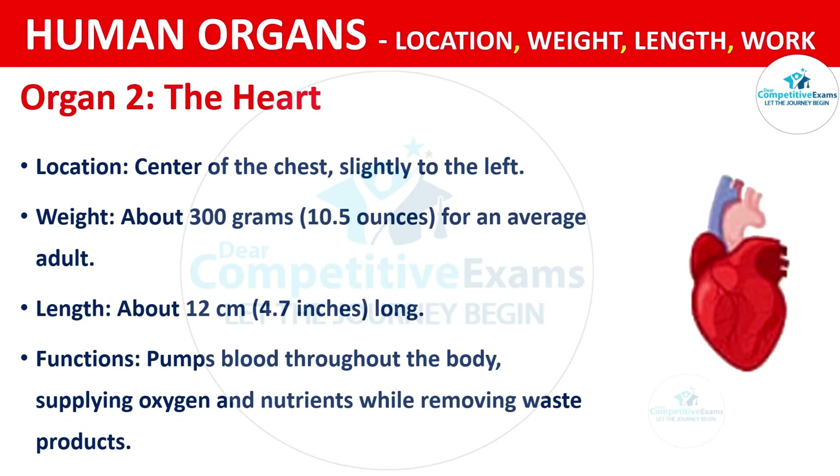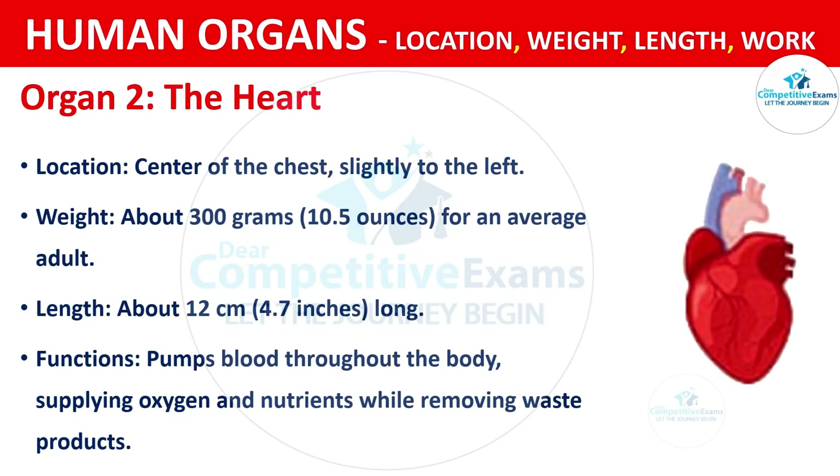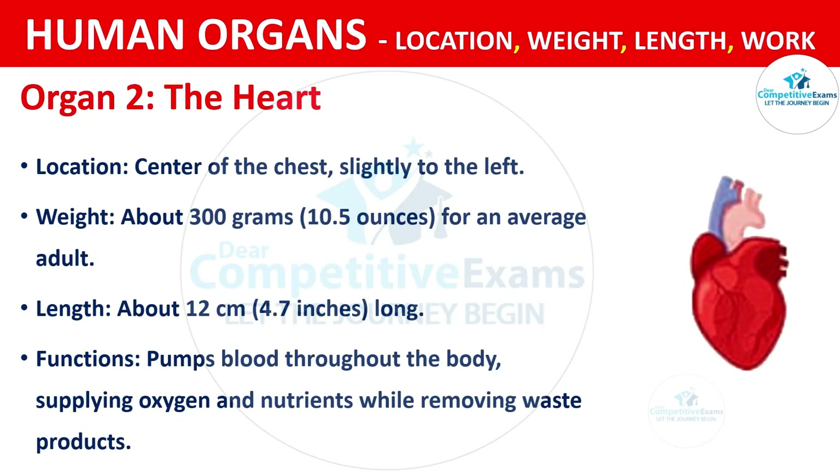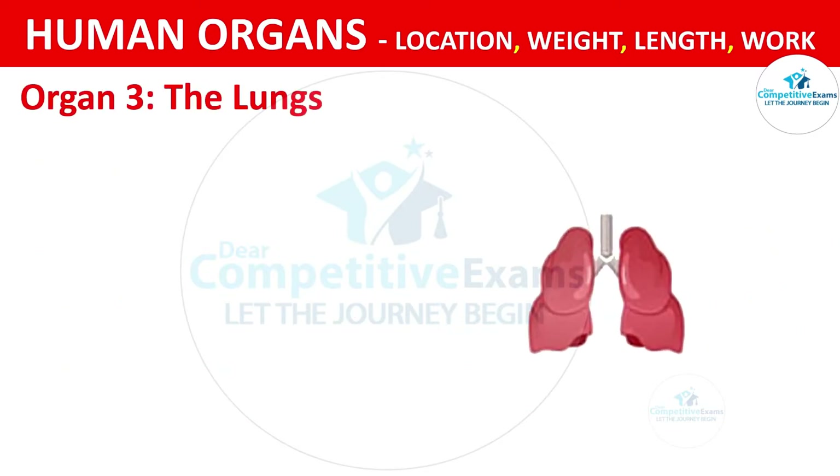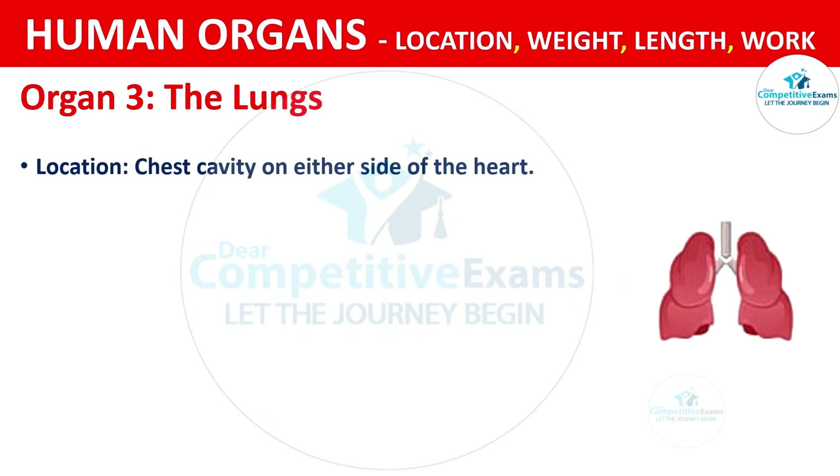The functions of the heart include pumping blood throughout the body, supplying oxygen and nutrients while removing waste products. Organ No. 3: The Lungs. The lungs are located in the chest cavity on either side of the heart.